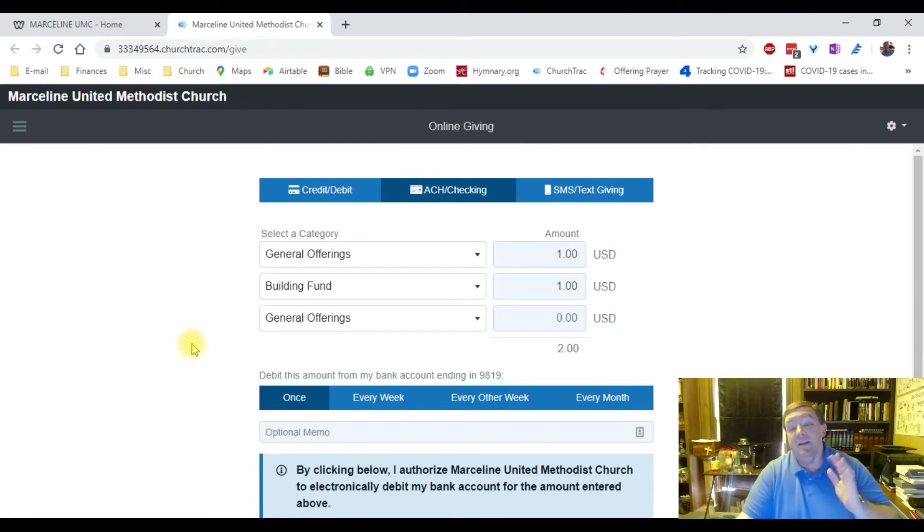If you don't see something in there but have another thing you want to do, just like on your checks there's a memo line, you can write a memo here and detail whatever it is. For example, you could say, give $1 to Pastor John's coffee fund. That would show up, and when we go through to double-check things and make sure everything is going in correctly, we'll get a note that says there's a memo on here to check, and we'll make sure everything gets put into the right places.